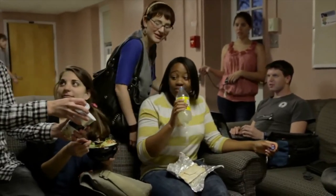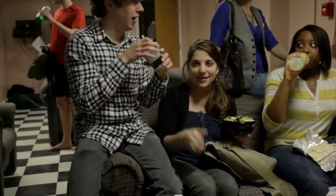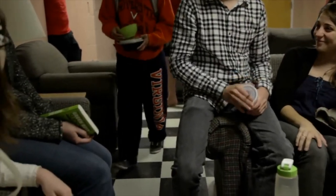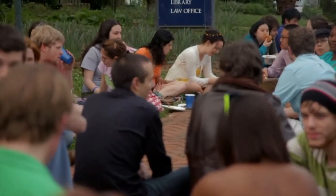Brown College on Monroe Hill is one of three residential colleges at UVA. Unlike Hereford and the IRC, Brown does not have a single overarching ethos, but rather changes every year with its residents and focuses on building a diverse community of individuals.